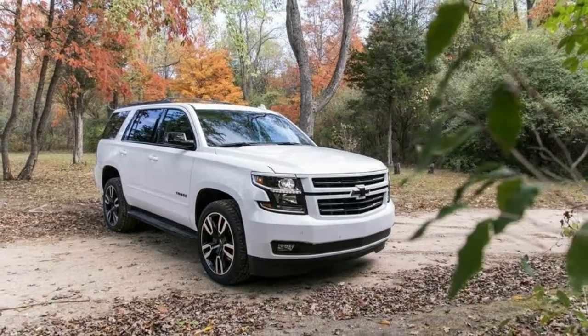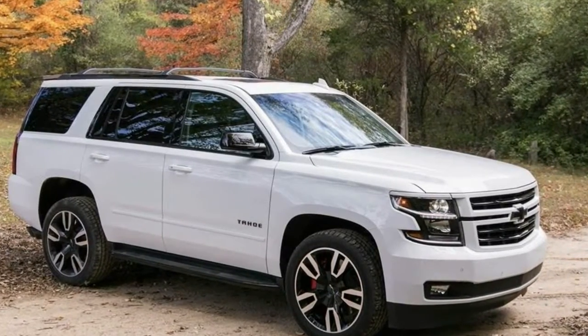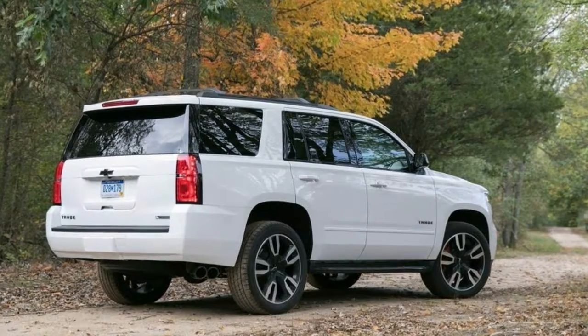The 10-speed automatic is an athletic match, shifting effortlessly and keeping the engine in its sweet spot. For those who find the Tahoe simply not big enough, the option is also available on its larger sibling, the Suburban.